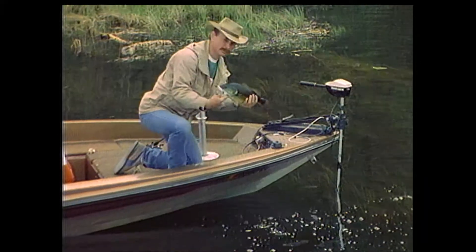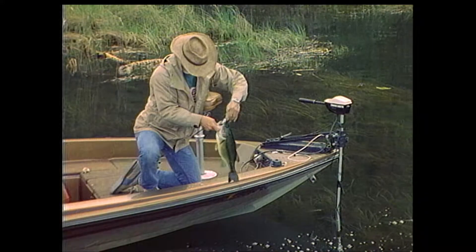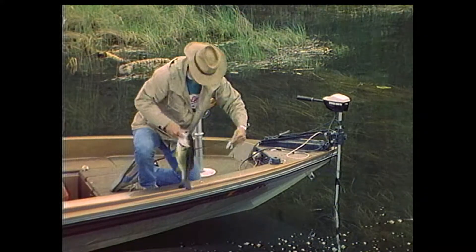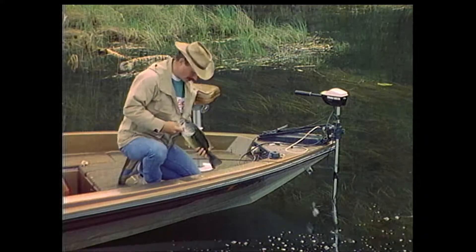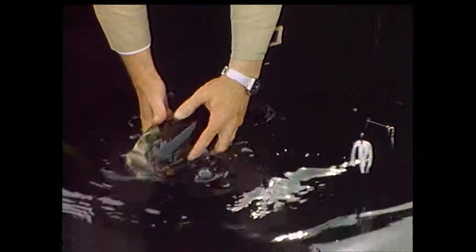I've got to be honest with you — this information can make you a danger to the bass fisheries. No, you can't fish out a lake, but fishing pressure can destroy the population balance that makes it a good fishing lake. To preserve our fisheries, especially in the colder lakes in the northern part of the country, I strongly recommend that you practice catch and release.